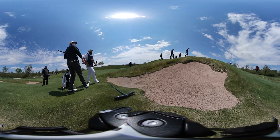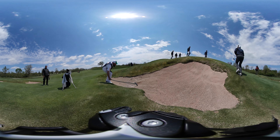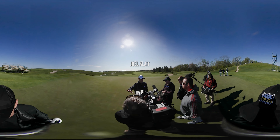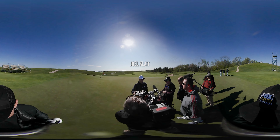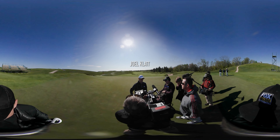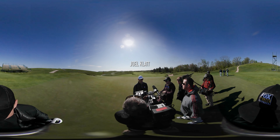It feels like this course has been here for a hundred years because it is so natural. It just rolls along with the terrain and not a lot of dirt was moved, so from that standpoint it feels old. And yet it's got the modern scope and scale of what I feel like all the great modern courses have.